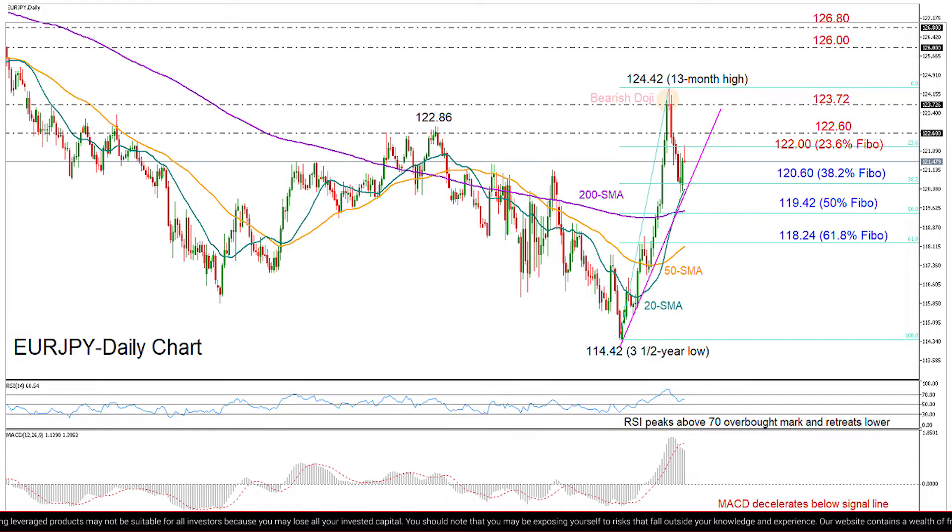But looking at the momentum indicators, we can say that downside pressures or some consolidation is still possible in the short term, despite the rebound on the 20-day moving average and the ascending trend line this week. The RSI, although above 50, has reached a peak above its 70 overbought mark and reversed lower, while the MACD continues to decelerate below its red signal line.